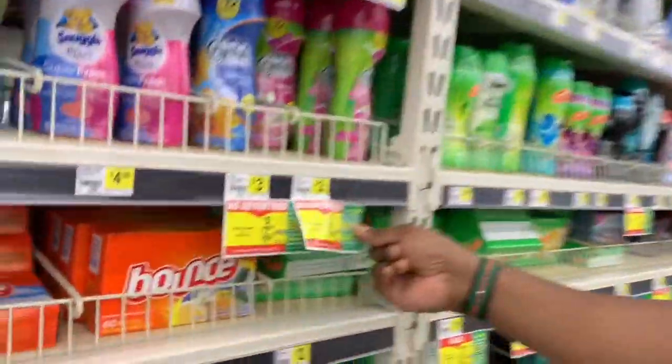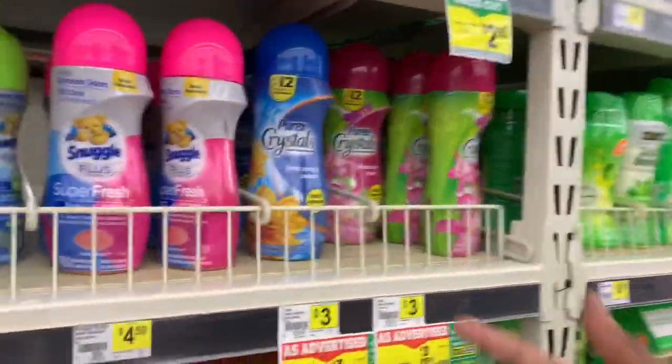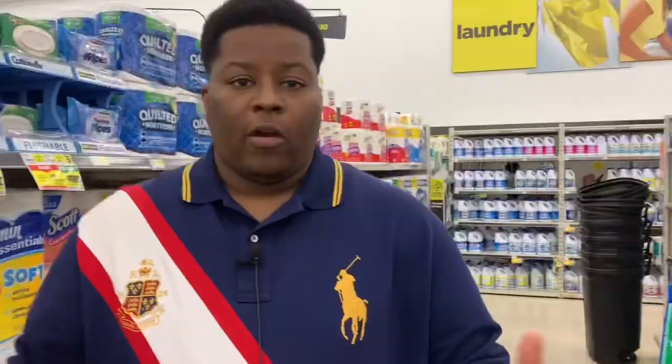The next item on the list — we'll be getting some Purex Crystals, $3 for the 15 ounce bottles. Get whatever scent of your choice. We're going to grab one and throw it in the cart.